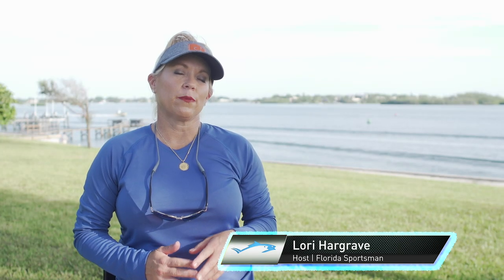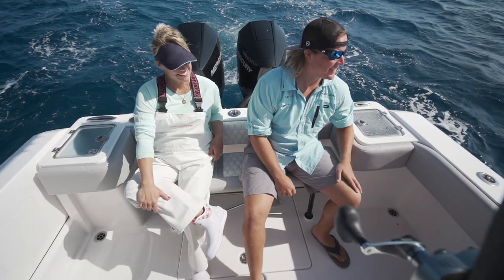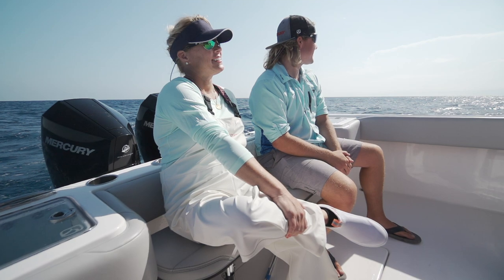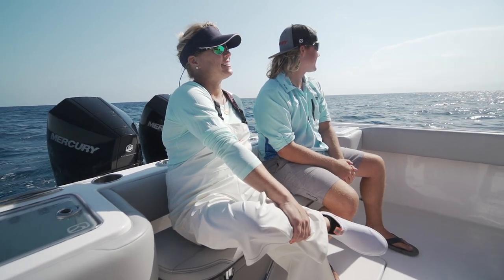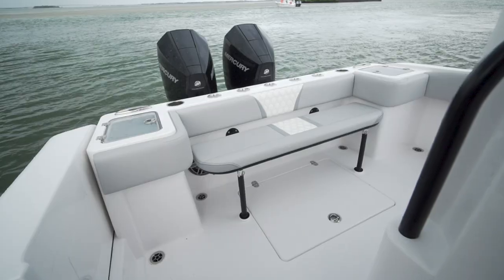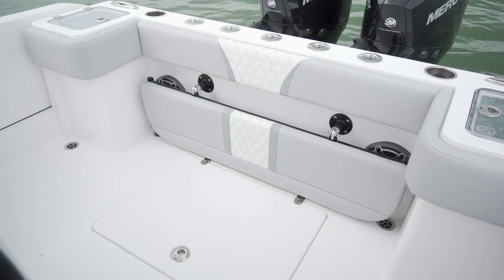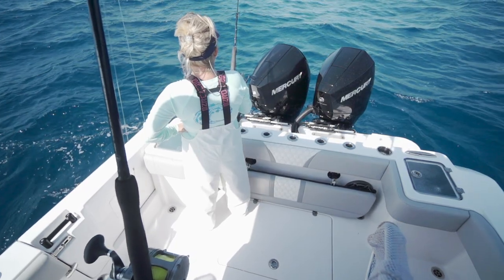The transom seating today was really nice. What stuck out to me was that a lot of times transom seating will take two people to set down — you'll have buttons, making it more complicated. What I really enjoyed about this transom seating is that the legs were just like a table. Pop up the legs, and the bench just easily fell down into place in the transom, opening up the fishing platform.